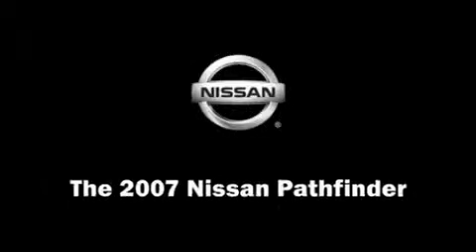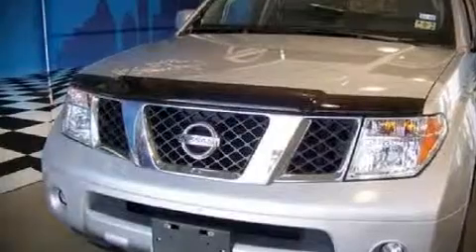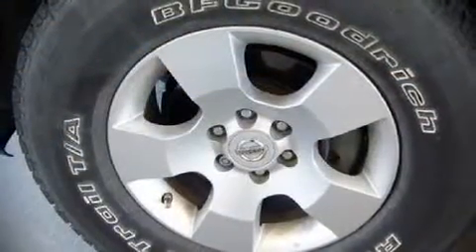Come test drive this 2007 Nissan Pathfinder. It features an automatic transmission, rear wheel drive, and a four-liter six-cylinder engine.